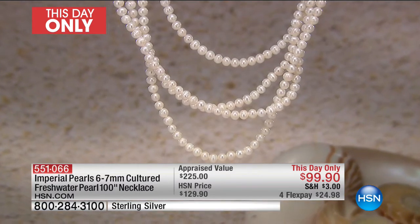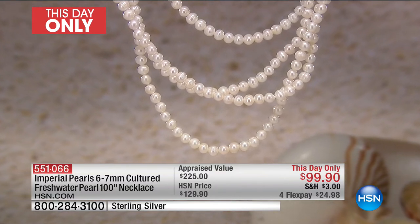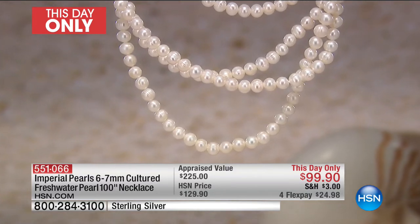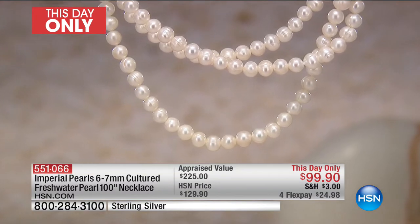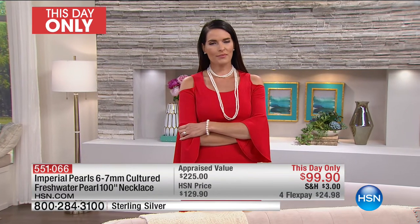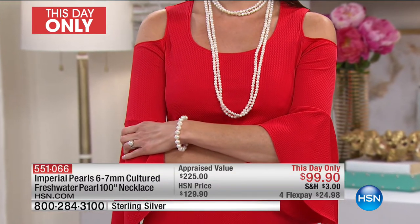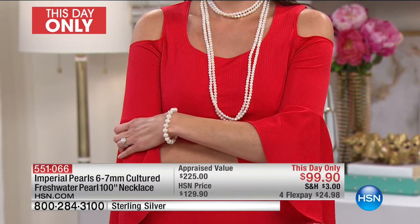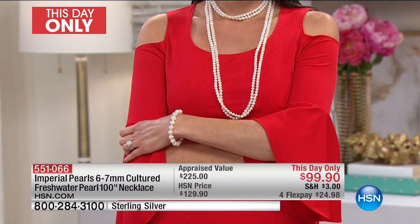Think about it this way — a pair of stud earrings typically costs $50 in a large freshwater. You're getting 100 inches of pearls. With a 100-inch strand, you're looking at around 400 gemstones, each of which took a year in the water, each harvested in the premier pearl farms that are generational friends of my family.